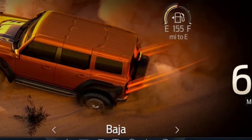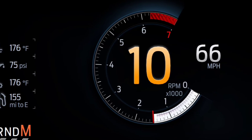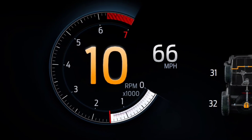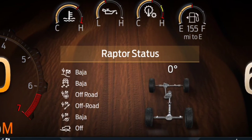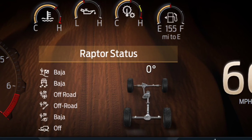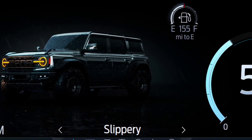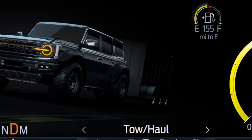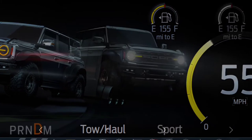Ford Power-Ups is the language Ford uses to describe its over-the-air update capability, so there's a chance that we don't even know about some future features that might be in the works. Either way, the ones that will ship with the 2022 Bronco Raptor seem pretty good on their own. Each one shows the vehicle in a graphical setting appropriate for the mode and also shows a representation of which setting the steering, suspension, and exhaust are in.